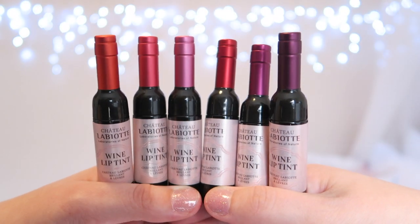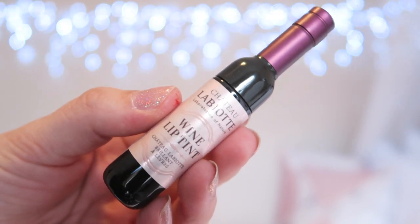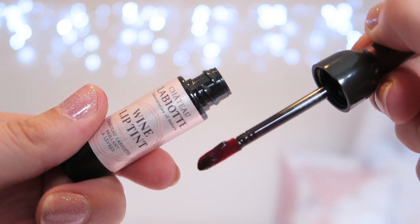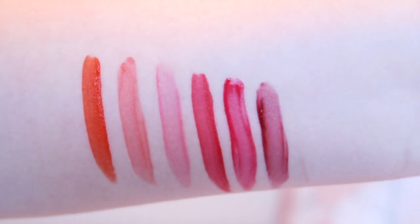Obviously the packaging is so pretty — it is shaped like a wine bottle and the bottle really is the appeal for the product for many people. I like that the tops of the wine bottles are actually the colour of the tint inside. Since the rest of the bottle is identical, it makes it a lot easier to grab the shades that you want.